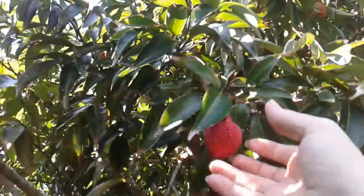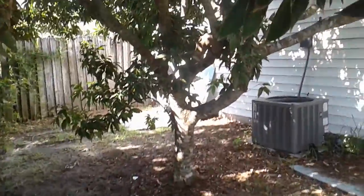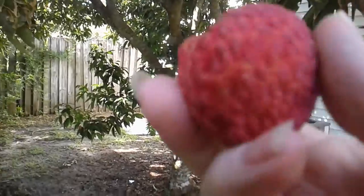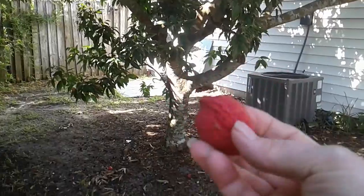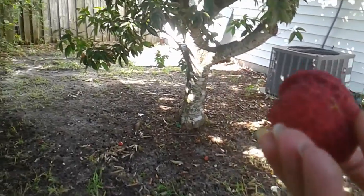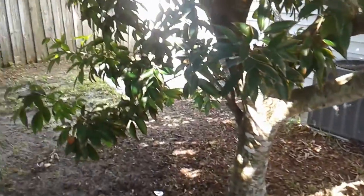This is still just a little bit green, but I'm picking it anyways, and I am going to eat this. I'm going to show you what this fruit looks like whenever I eat it.